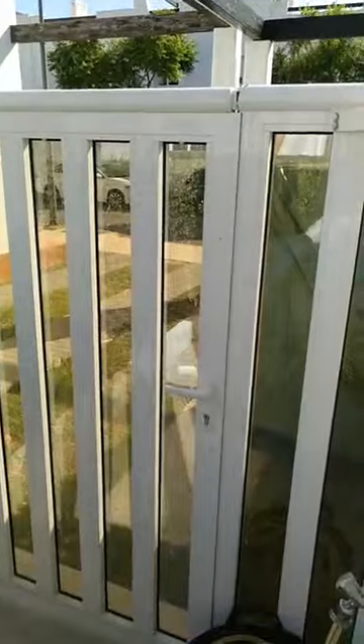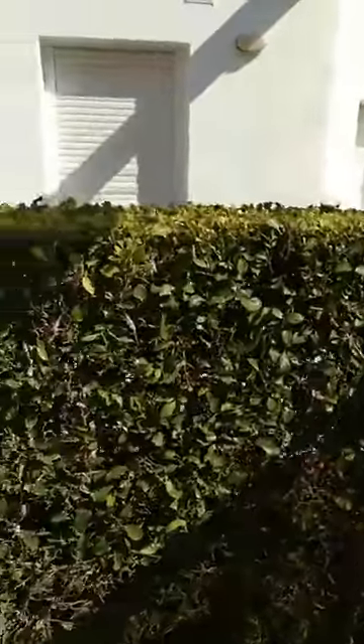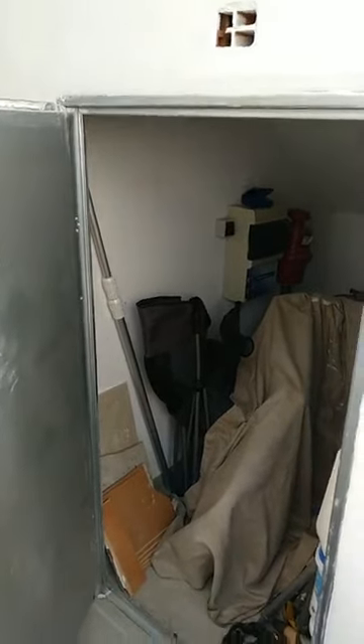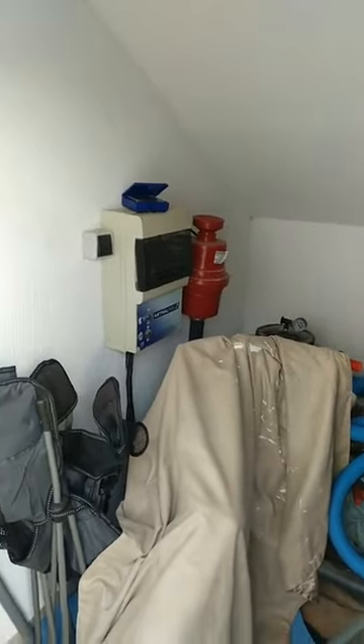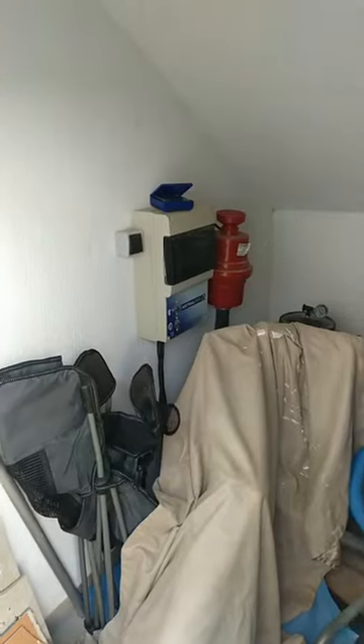On one side we have a privacy door to make sure your property is private, and on the other side there's also a storage unit which has been built in by the actual seller. It's quite a handy and useful thing, as there are always things like golf clubs that need storing. And as we can see, there's also the pool pump in there with all the filter equipment.